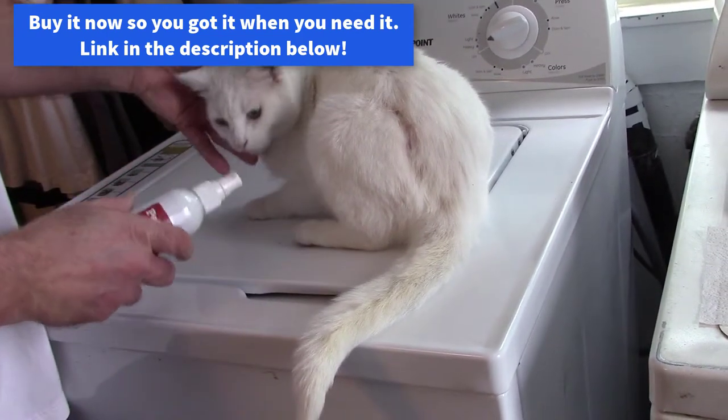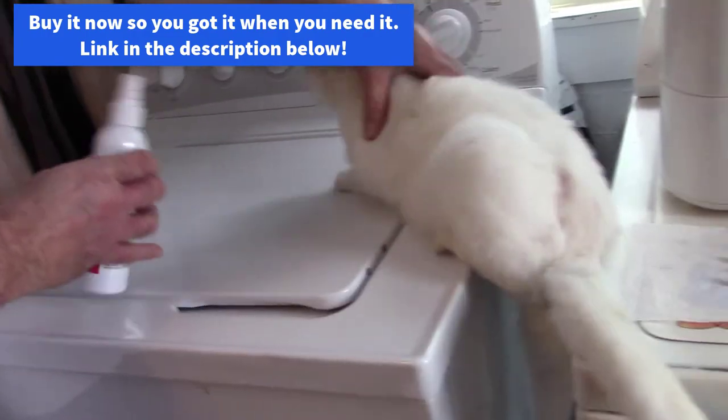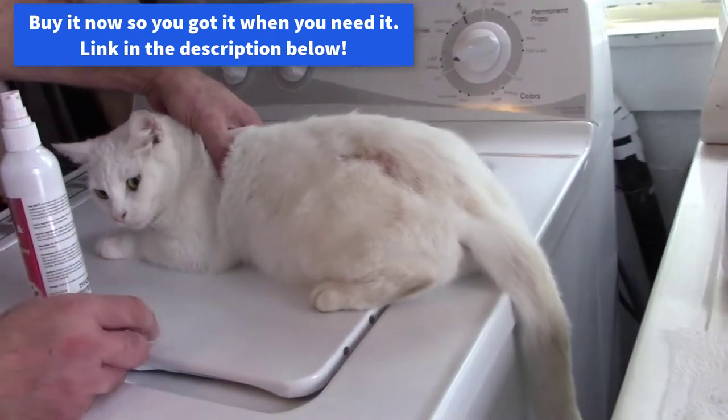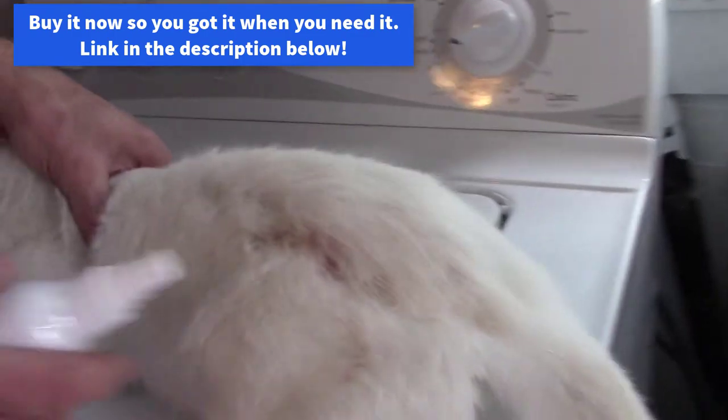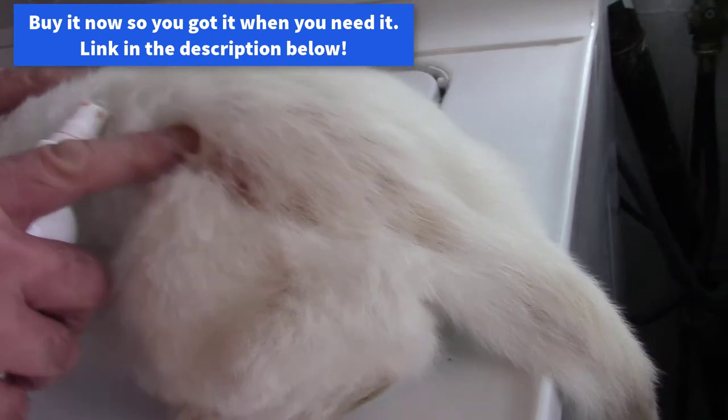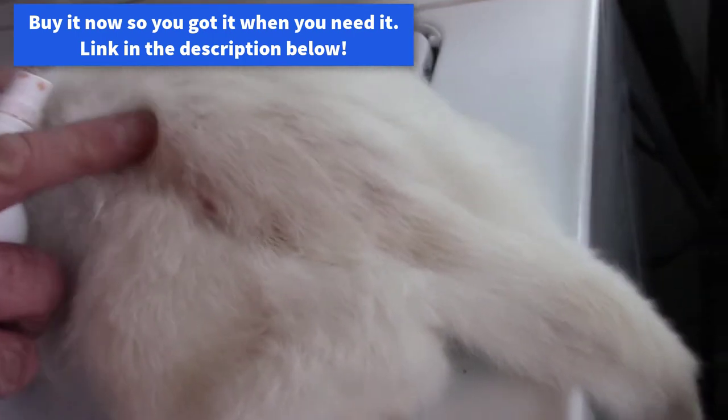Okay, Kitty, we're going to spray that on your butt. It was only this one spot and now she's scratching another spot here.